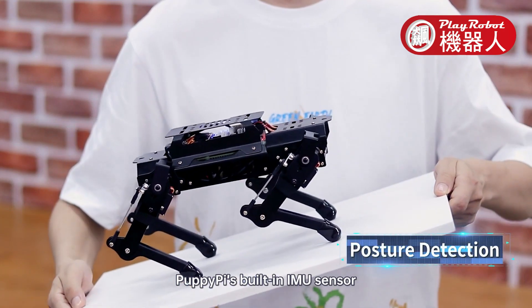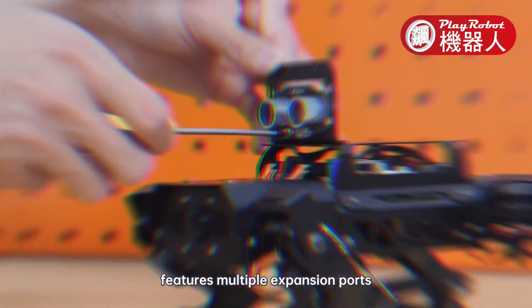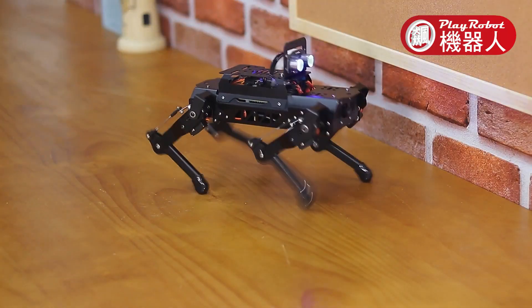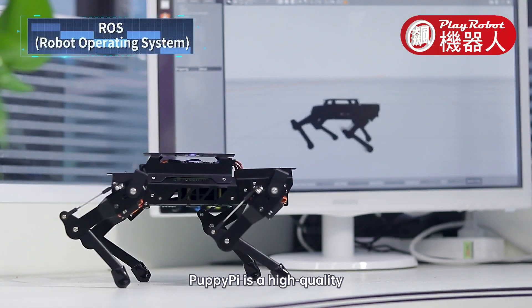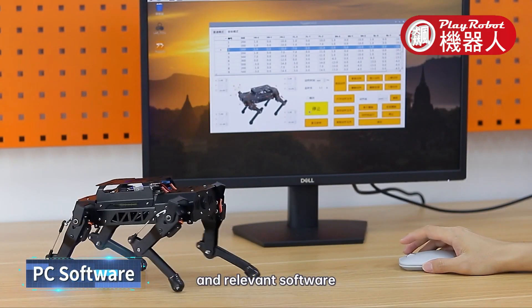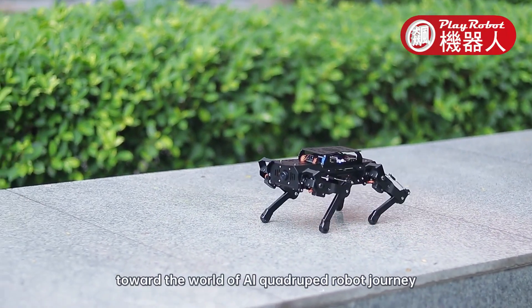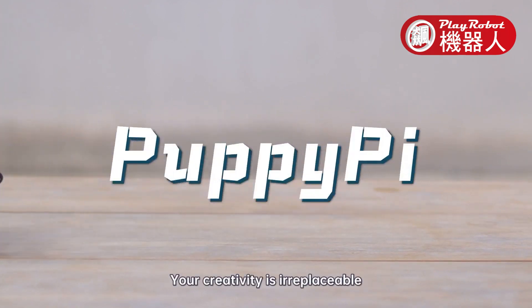PuppyPi's built-in IMU sensor detects its body position and posture in real-time. Its controller unit features multiple expansion ports for a variety of sensors and module add-ons, all ready to materialize your creativity. Whether you are a beginner or an engineer, PuppyPi is a high quality quadruped robot platform for you. Plenty of learning materials and relevant software will be provided, and all AI programs are open source to accompany you on your journey into the world of AI quadruped robots. This is PuppyPi — your creativity is irreplaceable.